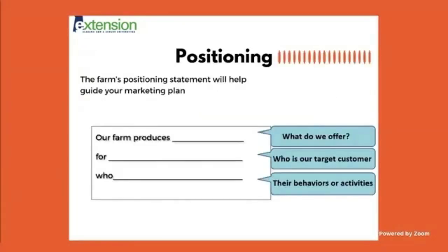Think about positioning your business or farm. Your farm's positioning statement will help guide your marketing plan as well as help you select a marketing channel. The more specific and detailed you can be, the better your statement will be. A useful exercise: 'Our farm produces blank' — what do we offer? 'For blank' — who is our target customer? And what are those customers' behaviors and activities? What do they already buy? Understanding their needs helps you figure out how you can supply them.